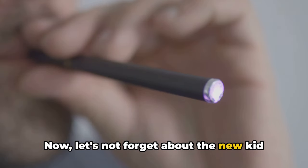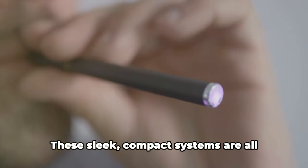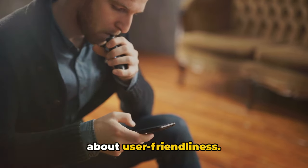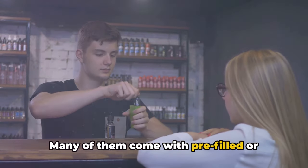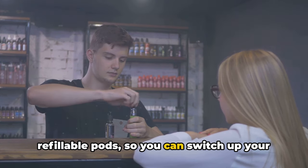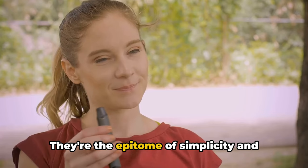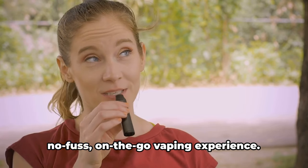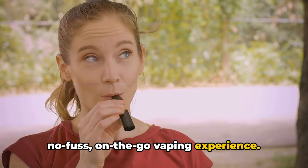Now let's not forget about the new kit on the block: pod devices. These sleek, compact systems are all about user-friendliness. Many of them come with pre-filled or refillable pods so you can switch up your flavors with ease. They're the epitome of simplicity and portability, perfect for those who want a no-fuss, on-the-go vaping experience.